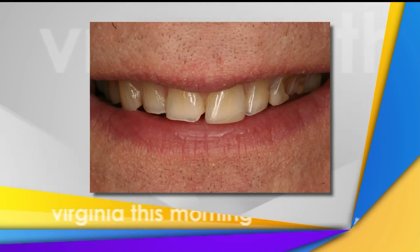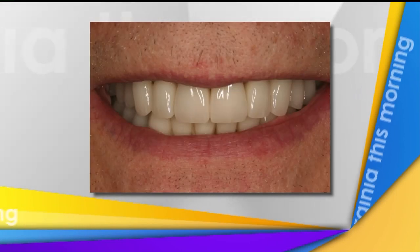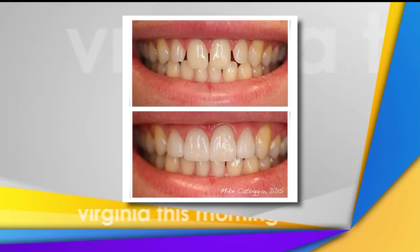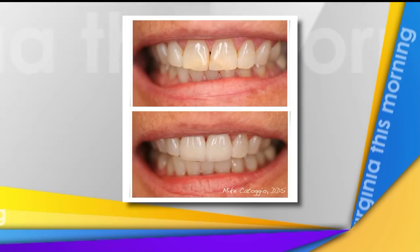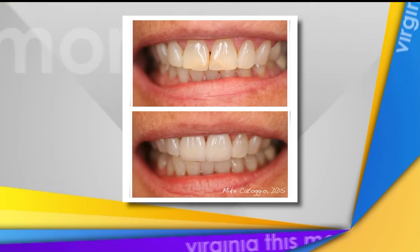These days there are conservative measures — conservative cosmetic veneers. Many people are concerned that they have issues they'd like to address, whether it be spacing, coloring issues, or the shape of their teeth. They're very concerned about removing tooth in order to fix those things. Nowadays with technologies and the materials that are out there, we can conservatively remove some tooth and yet fix the problems they're looking to fix. A lot of times that can be done digitally on the computer before we do anything, and it can be done in a matter of one or two appointments. A lot of people are very surprised at how little tooth we have to remove sometimes in order to correct an issue.